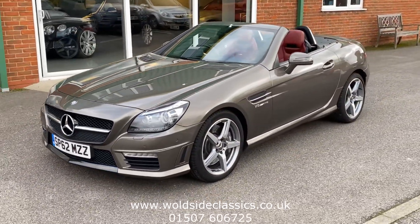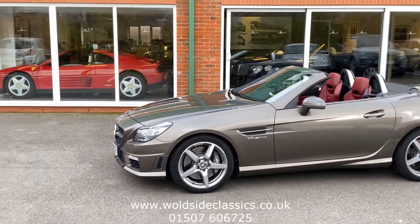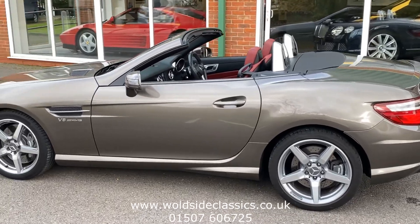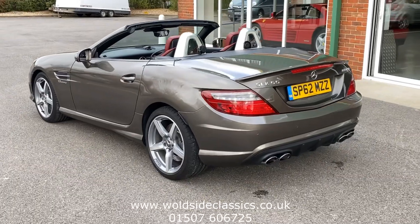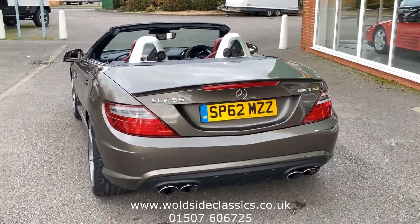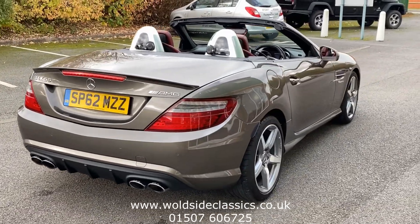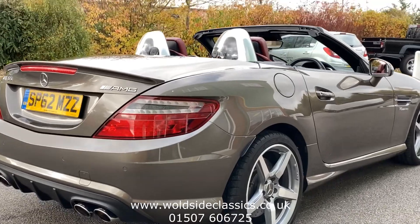The top is down — obviously an electric roof. Mercedes AMGs are instantly recognizable by the quad exhaust pipes, a little bit of spoiler, and also the badging. As you look down the car, you'll see there are no dents or scratches.